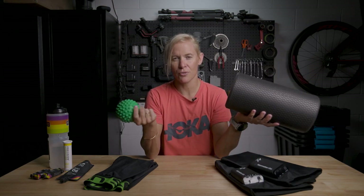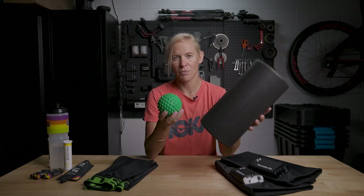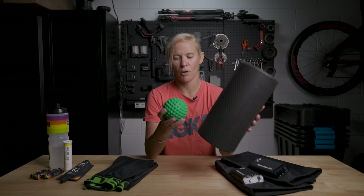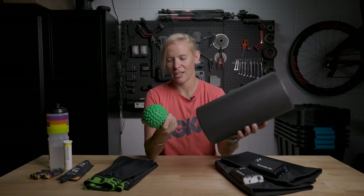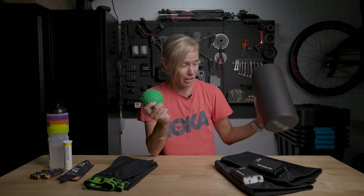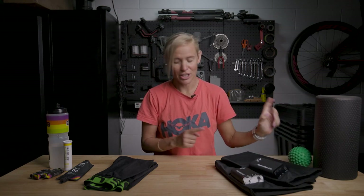Each day I go through a routine of calf raises, glute holds, and a whole heap of stretching. These two rollers follow me to the pool and to most sessions — I use them before and after. It's a massive tip: if you want to get better at swimming, get better at mobilizing your back.